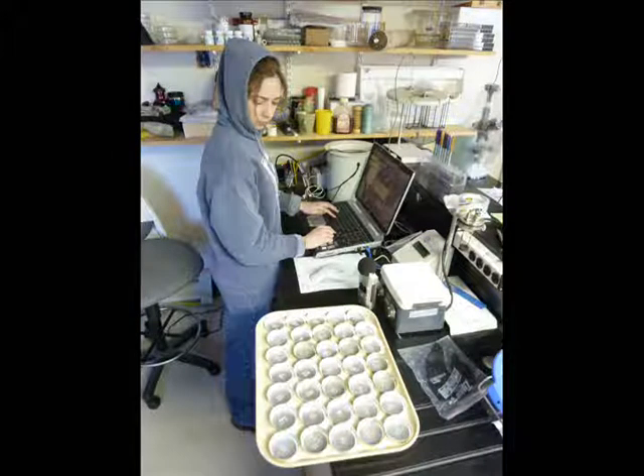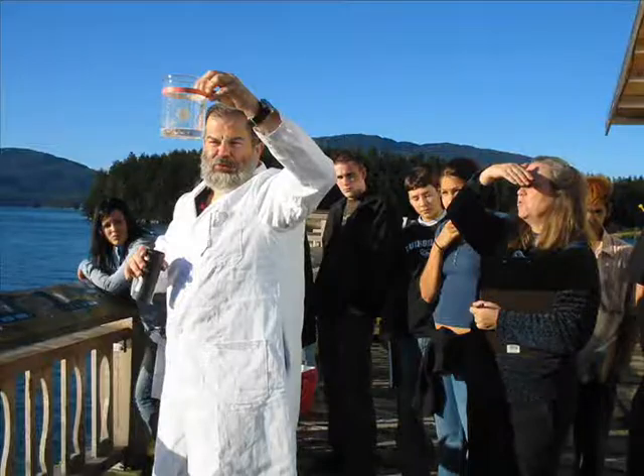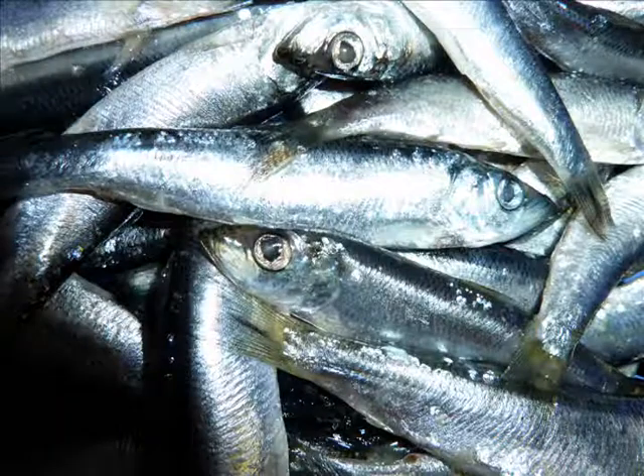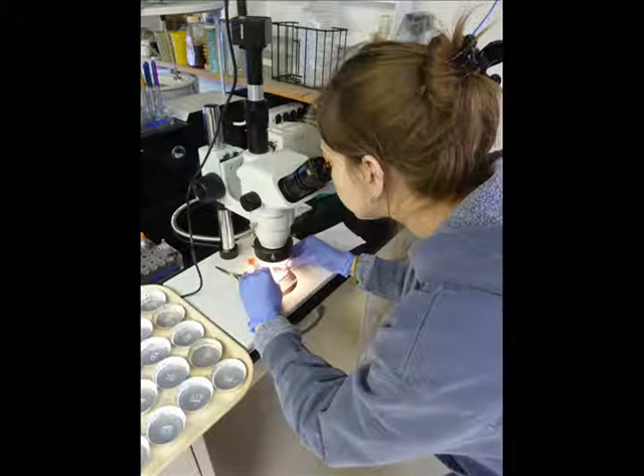Jennifer Todd, a field biologist and lab technician at the Prince William Sound Science Center, works behind the scenes to process herring samples for Dr. Tom Klein, a biological oceanographer who specializes in food web analysis using stable isotopes. This type of lab work is crucial for providing researchers like Dr. Klein with the information he needs to complete his work. Recently, I visited Jennifer in the lab at the Prince William Sound Science Center where she was processing herring samples.